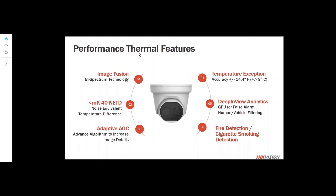That covers our thermal basics and how a thermal camera works. Now we're going to talk about our performance thermal cameras first, and then our high-accuracy thermal cameras. There are some overlaps between the performance and high-accuracy thermal. One of the advantages that HikeVision thermal cameras have is something called image fusion, using bispectrum technology. This camera has two different lenses — one for thermal and one for an optical image.